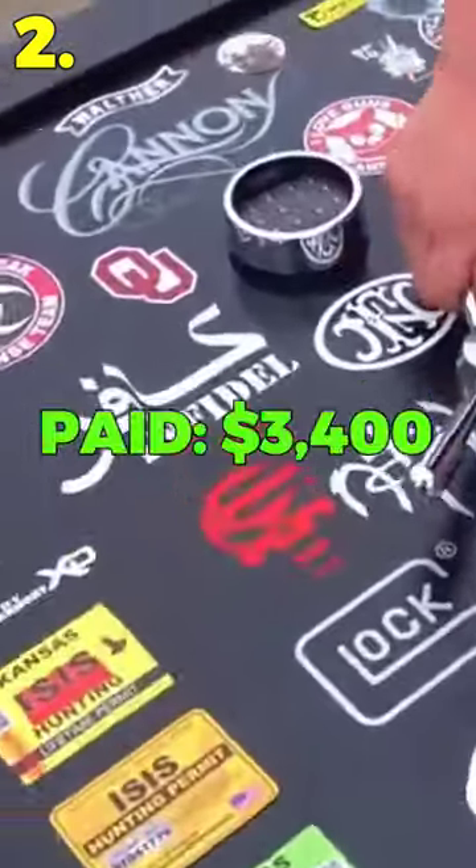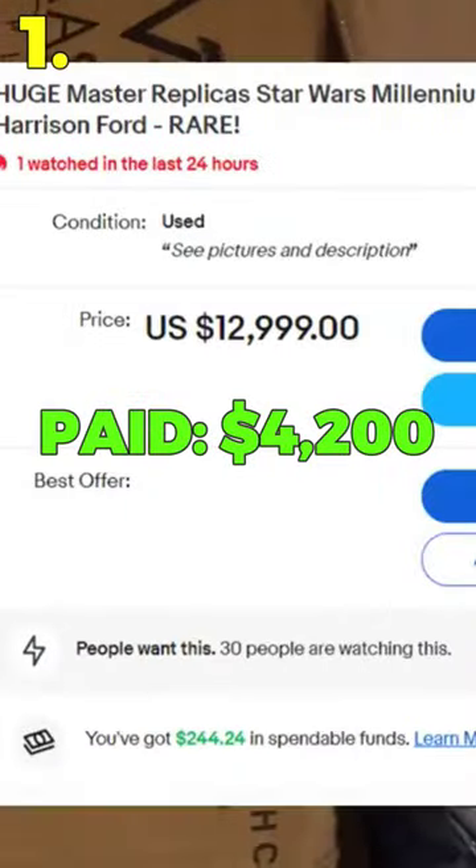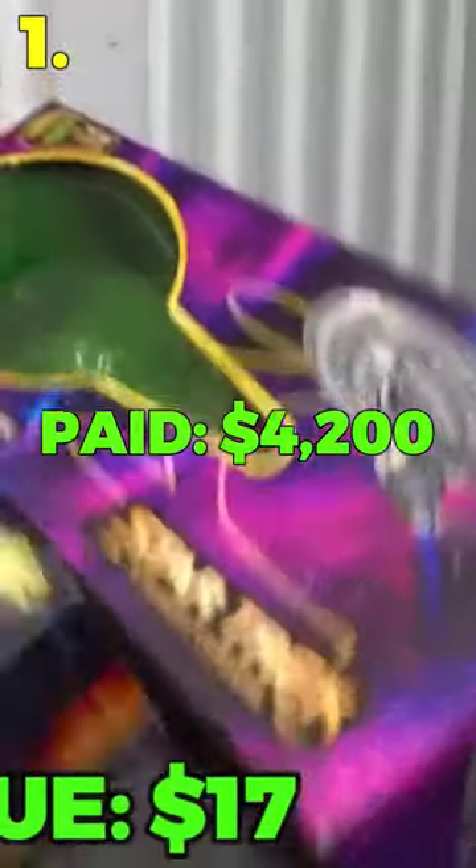Number 2: I paid over $3,000 for a storage unit full of gun cases and a safe, and they were all empty. Number 1: I paid over $4,000 for a storage unit full of high-end collectible boxes, and they were all empty.